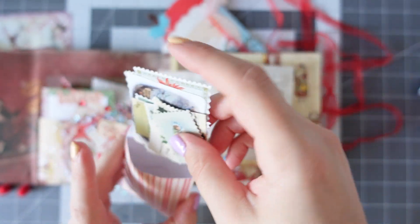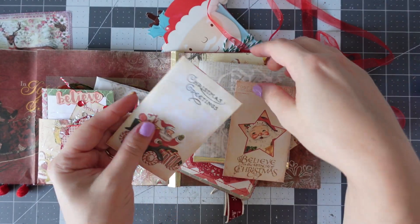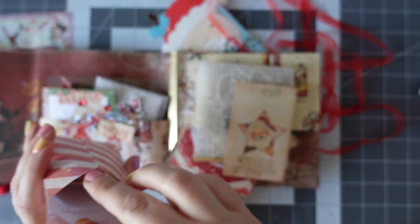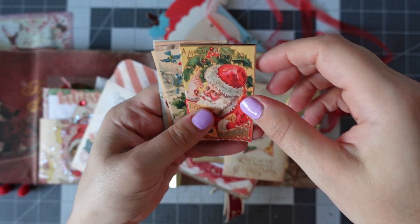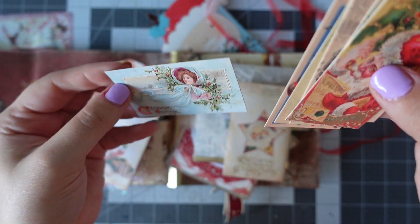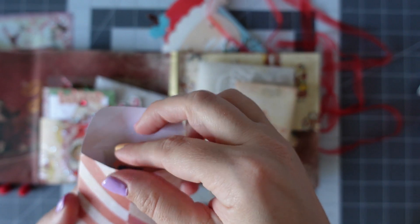Then we have this one here that says Christmas Greetings — let's open this one up. More vintage images, lovely. Really lovely little cards — perfect for ephemera, perfect for layering with tags. They are gorgeous. Let's just pop that back in there.